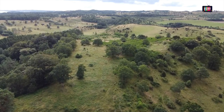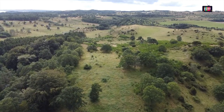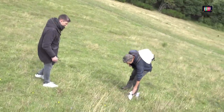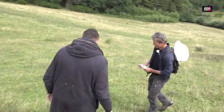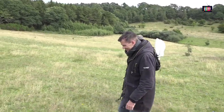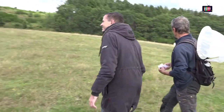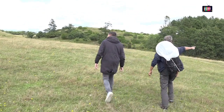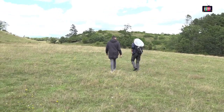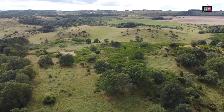Det er jo en lille skam, at vi ikke fik set hestene nu. Altså, nu kan de jo have gået rundt om os – det er jo et stort område. Dyrene kan også gå ind i den skov der, der kan de for så vidt også stå. Men det er for vildt terræn at begynde at bevæge sig ind i.